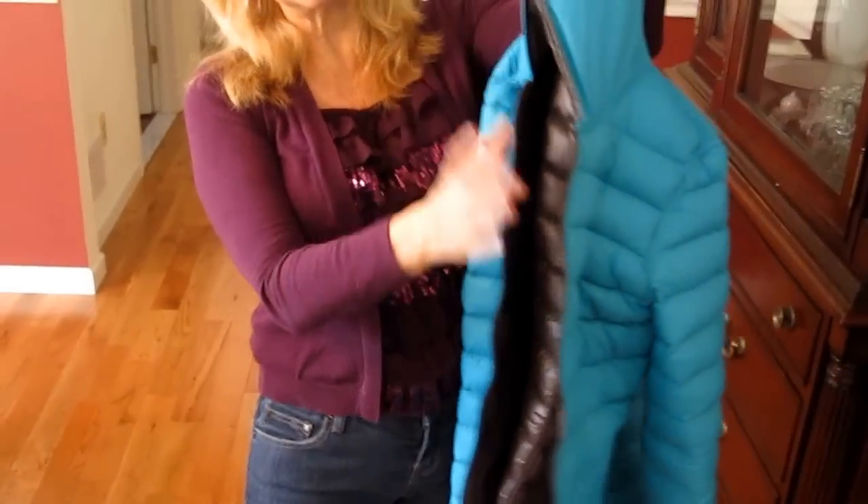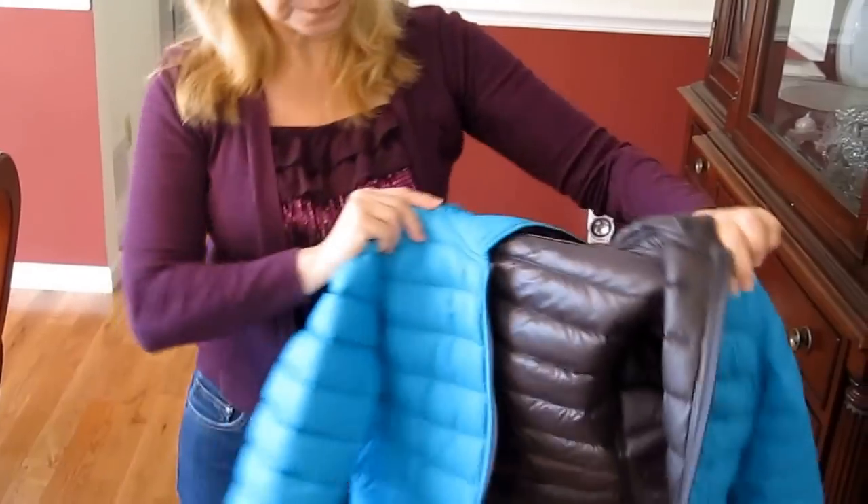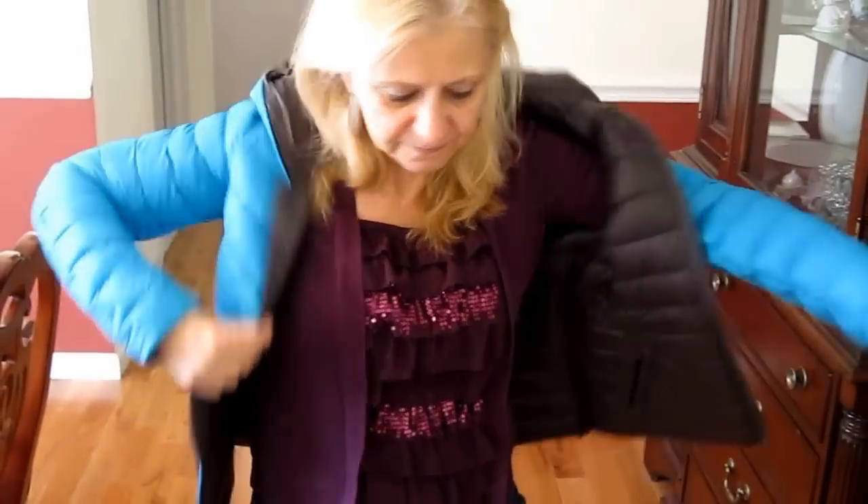I bought it at Macy's. It was $74 at Macy's, on sale with some coupon codes — bought it online. This is a small. I think it fits pretty good. Easy to put on, and it zips right up real nice.